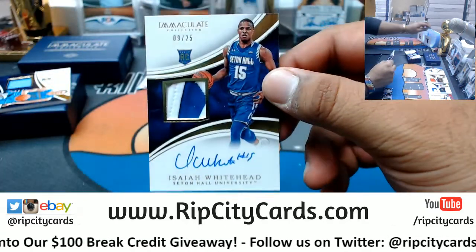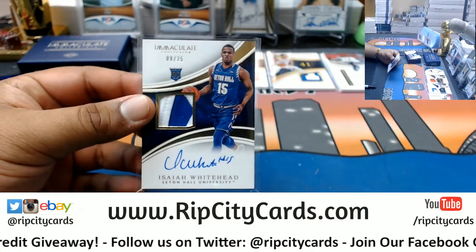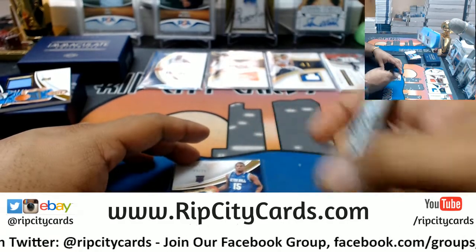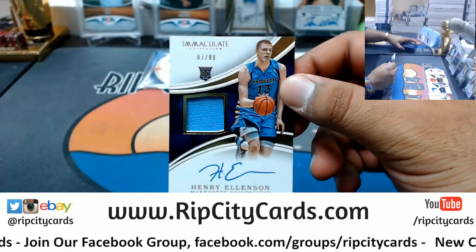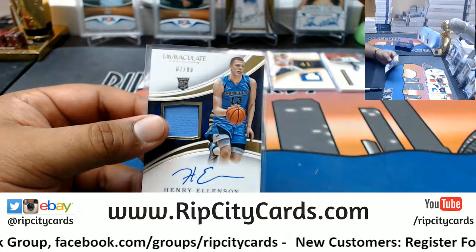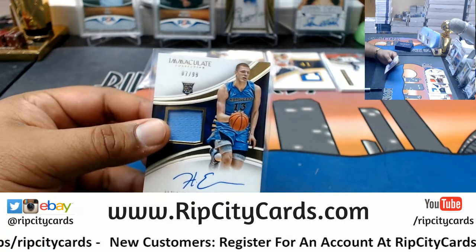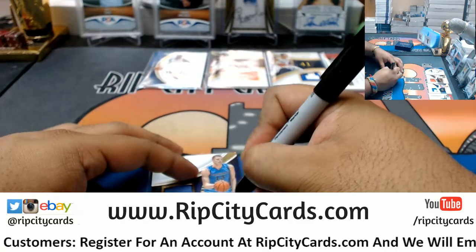We have Isaiah Whitehead patch auto /25. Isaiah Whitehead is a Net. Next up we have Henry Ellenson /99 rookie patch auto. Henry Ellenson is a Piston. MGR, we got to order some hockey stuff because right now we don't have any hockey product, so we're looking to get some of that. Henry Ellenson is indeed a Piston, just had to double check.